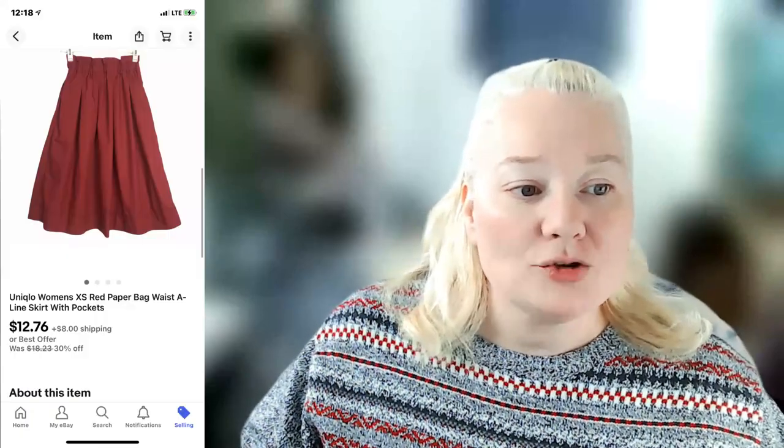My goal for every sale is at least $8 in profit, although I want to make more. That Nike hoodie was really close to that threshold — most things I get more than that.